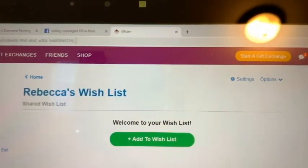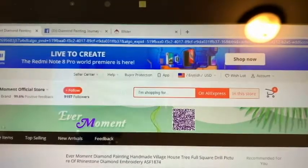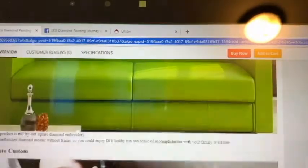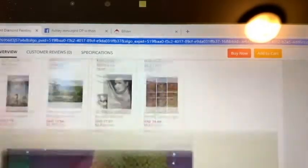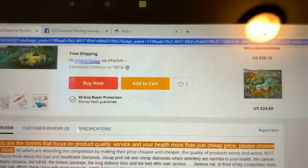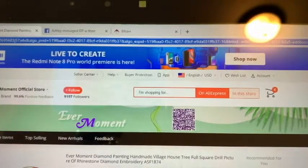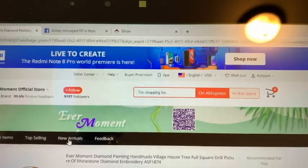We're going to go to AliExpress, the Ever Moment official store. Now we're going to shop — this is my favorite thing to do. Look how cute that painting is! I might put it back on my wishlist. So we want to go to the top selling new arrivals. Let's go to new arrivals and see what Ever Moment has.